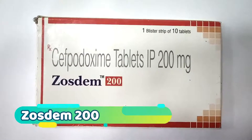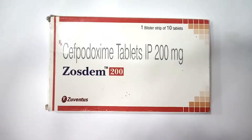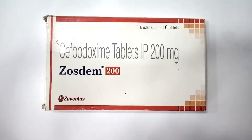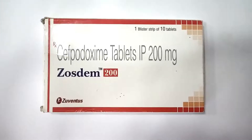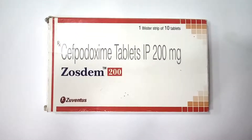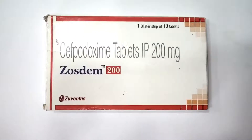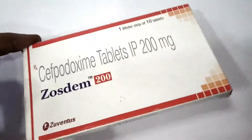Hello friends, today we have one wonderful medicine. The name of the medicine is Dostem. Dostem is made from cephalosporin tablet IP 200mg. It is a product of cephalosporin — an oral third generation cephalosporin antibiotic.